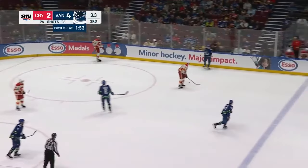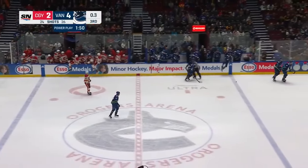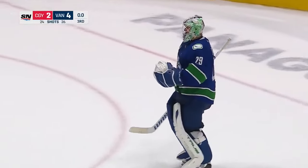Evan Rooney has it and that's going to do it. Win number 45 on the season for the Canucks, and that's a 4-2 victory against the Calgary Flames.